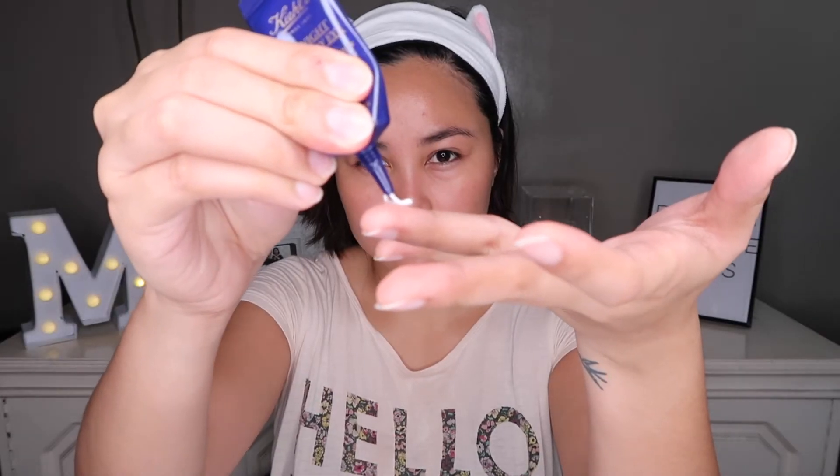Here I'm using the Midnight Recovery Eye from Kiehl's and this is my favorite eye cream so far. It really lessens the swelling of my eye bags. I just place it and tap it around my under eyes and my eyelids.